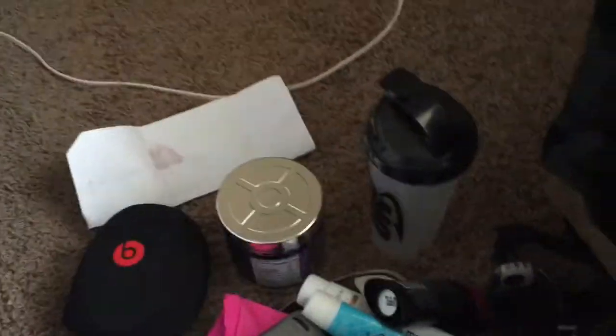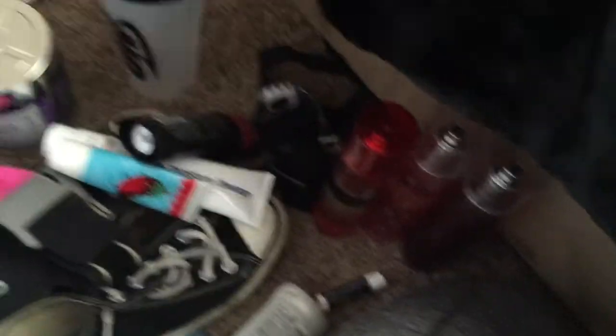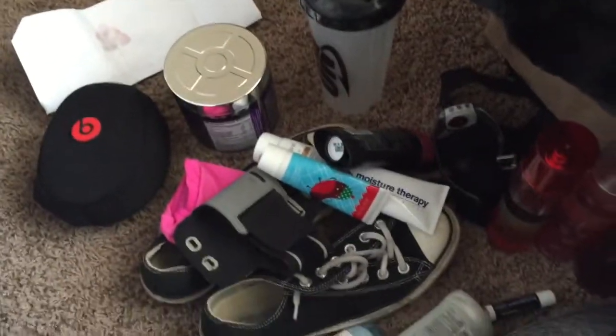I need to get a bigger gym bag. I have a huge duffel bag but it's too big — I'm not moving into the gym. I want to get one that's like medium-sized so I can actually fit all my stuff in it. But other than that, that is it, nothing else is in my gym bag.